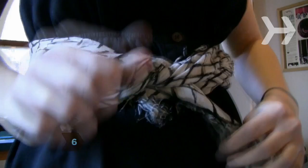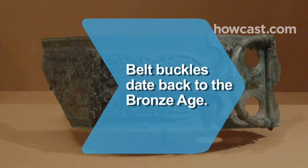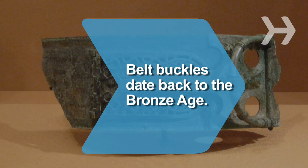Step 6. Wear metal belts with segments, Indian beads and leather, fancy fabric weaves, or even scarves for a fun look when going casual. Did you know belt buckles date back to the Bronze Age?